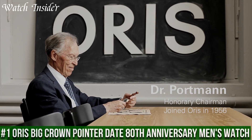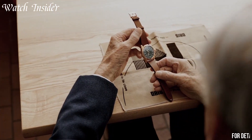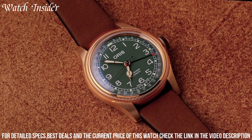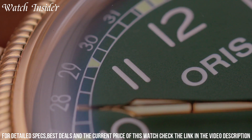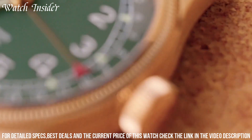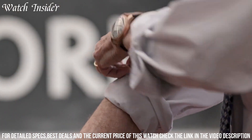Number 1: Oris Big Crown Pointer Date 80th Anniversary Men's Watch — a classic that celebrates the brand's rich aviation heritage. This limited-edition timepiece features a sleek stainless steel case, a stunning green dial with golden accents, and a signature pointer date function. Powered by the Oris 754 automatic movement with a 38-hour power reserve, it offers water resistance up to 50 meters and a comfortable leather strap, making it perfect for any occasion and sure to become a cherished addition to any collection.